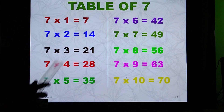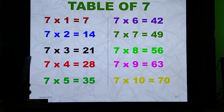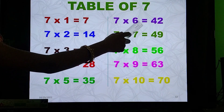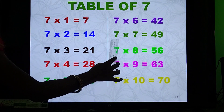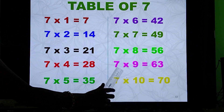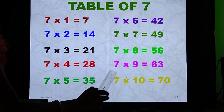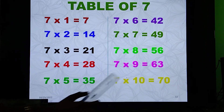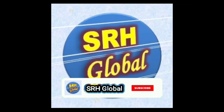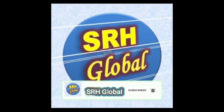Let's again see. 7-1 is 7, 7-2 is 14, 7-3 is 21, 7-4 is 28, 7-5 is 35, 7-6 is 42, 7-7 is 49, 7-8 is 56, 7-9 is 63, 7-10 is 70. Take care, friends! Thank you.